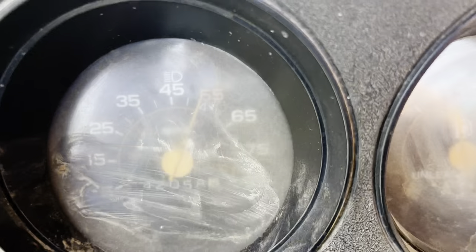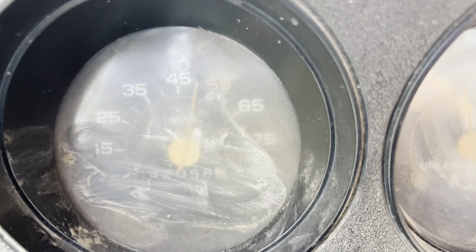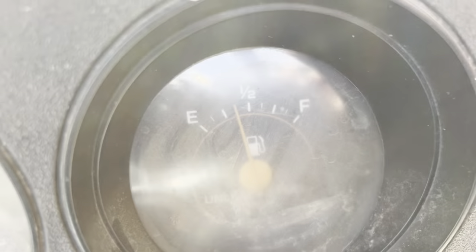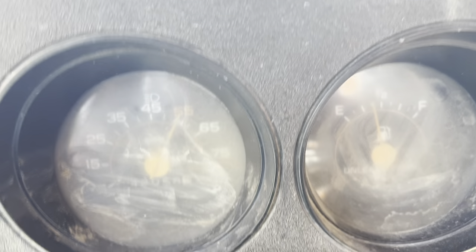I rolled underneath her and hooked up the speedometer — it's got a cable-driven speedometer. She works but she's a little erratic, bouncing around, kind of like the fuel gauge. The license on the truck expired in 2019. We tried to do the right thing yesterday and drive over to the DMV to transfer the title, but the DMV is only open on Thursdays in La Pine, Oregon. So that didn't happen.